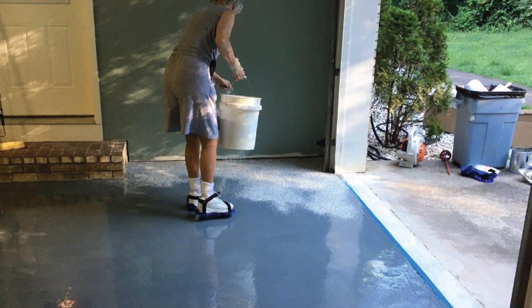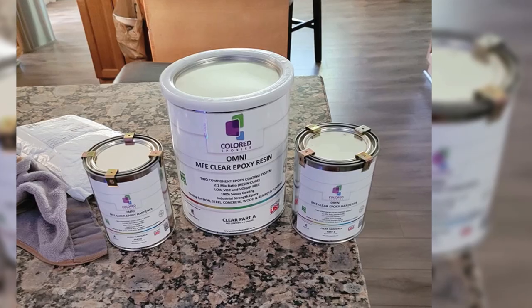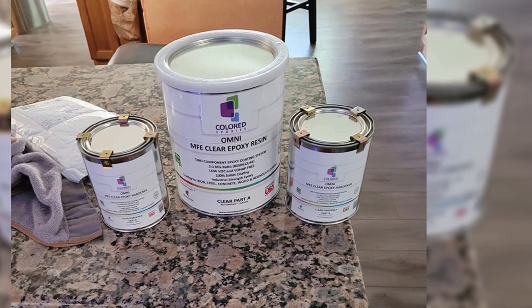Users indicated it took almost a week in some cases. And since it is a chemical product, it will become unusable if purchased and not used — a common issue with resins.